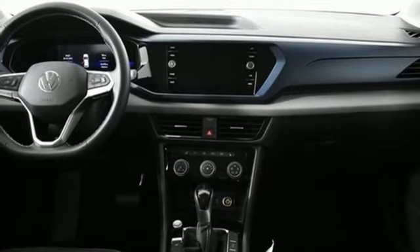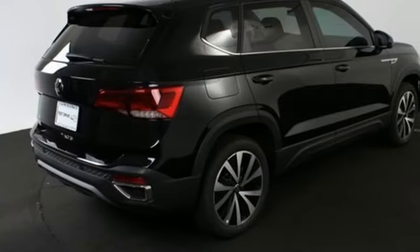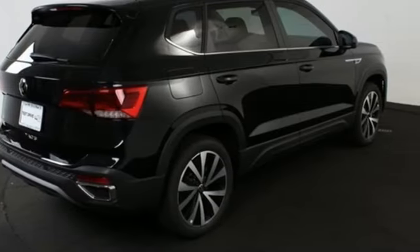Volkswagen, where safety and performance come standard. You'll never know until you try. Test drive it today.